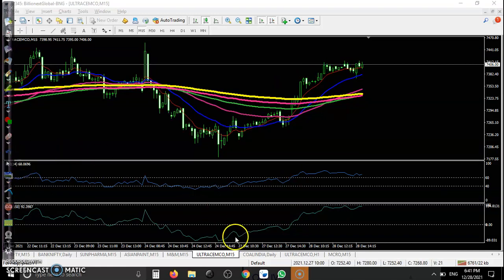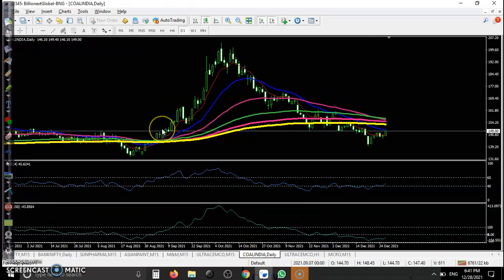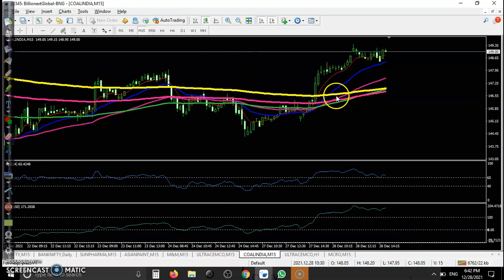The last one — Coal India. We were looking for a buy, but in the large timeframe price was running in a downtrend, so we were not interested in taking a position unless price goes up from this area. I hope you enjoyed this video. If you like this video, please like and subscribe. Thanks for watching.